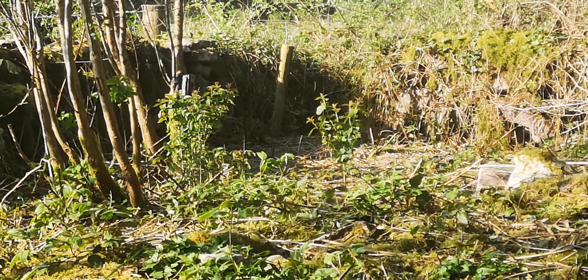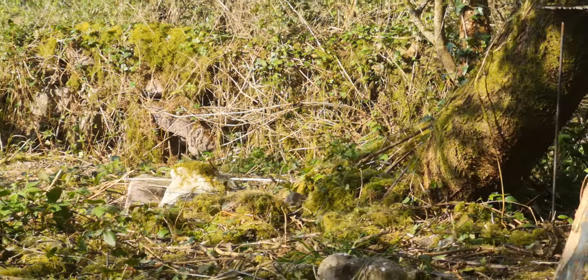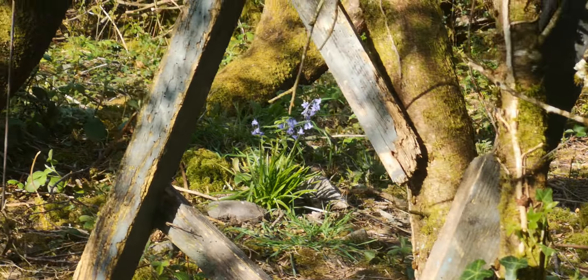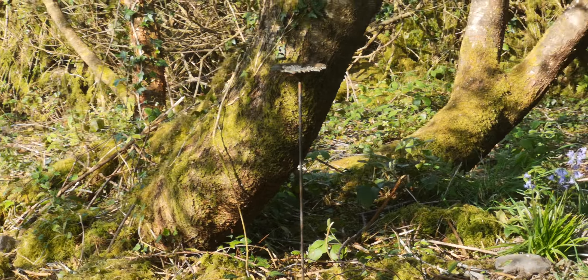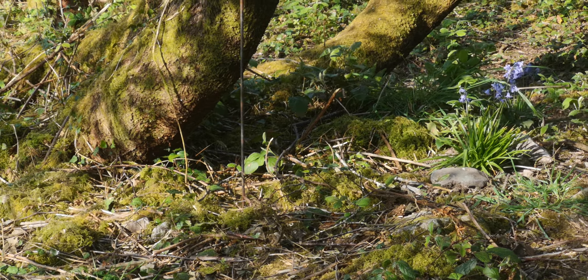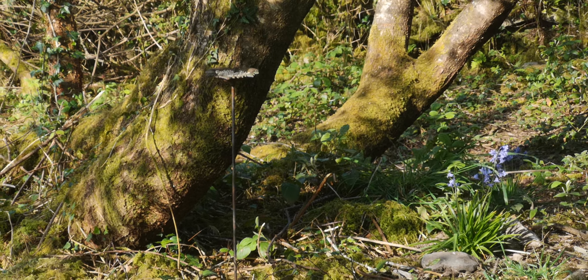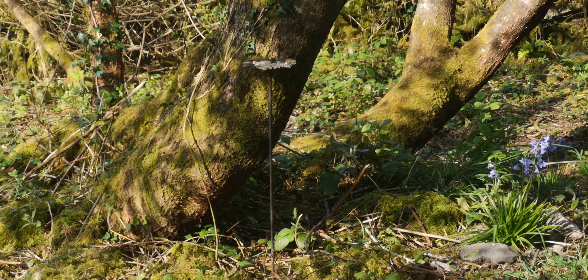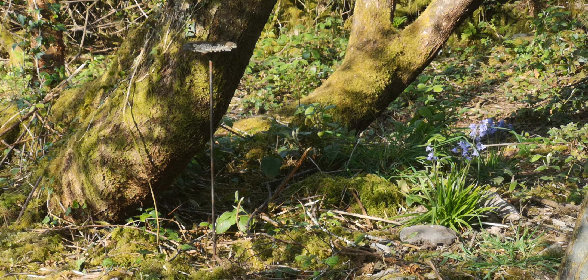Over there — I'll zoom in — is where we have the trail cam looking out to see the nighttime activities of the pine marten and the foxes, and the occasional rodent. I really want to see the stoat; the stoat is very elusive on the trail cam. I've found stoat poop — I found some more today — but I have not yet seen the stoat.